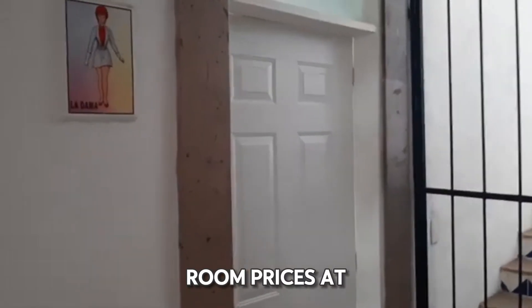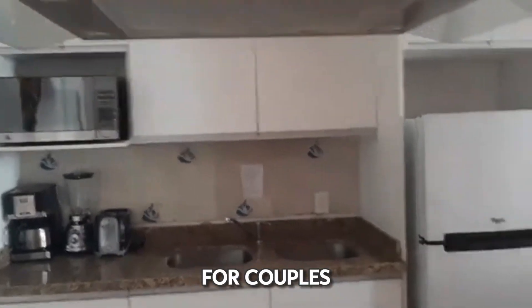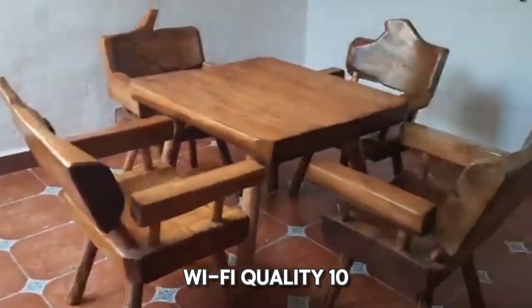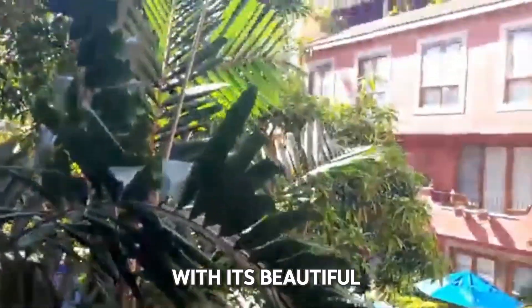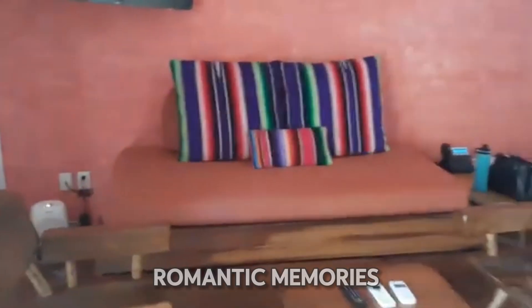Room prices at El Poblito Sayulita range from $180 to $300 per night, depending on the room type and amenities. Our ratings for El Poblito Sayulita are as follows: location 7/10, comfort 10/10, Wi-Fi quality 10/10, cleanliness 10/10, and value for money 9/10. With its beautiful setting and exceptional amenities, El Poblito Sayulita is an ideal spot for creating unforgettable romantic memories.